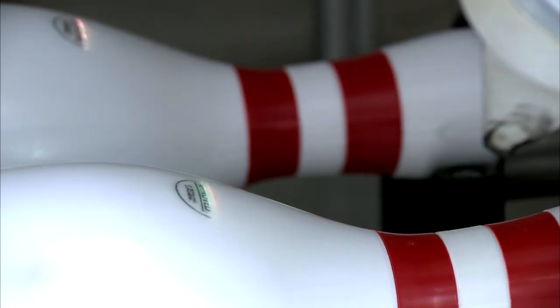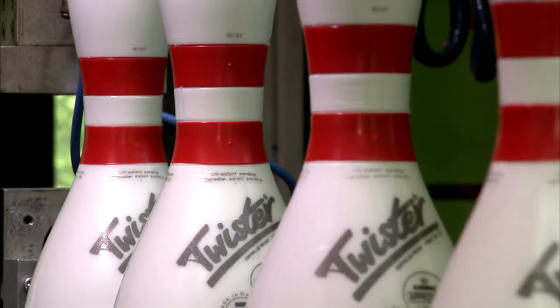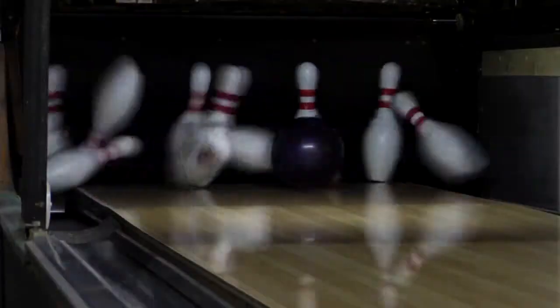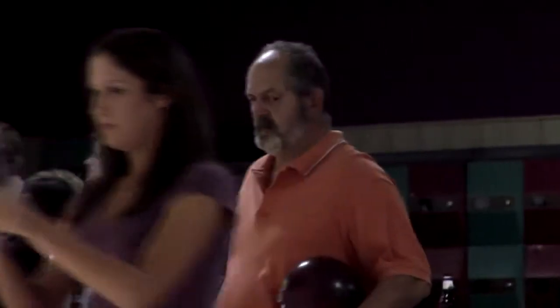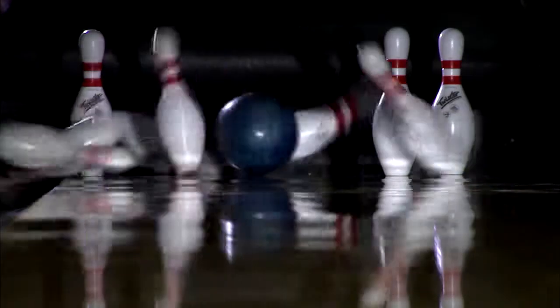The Twister pin from the OptiMare company is known as the only fully synthetic bowling pin with USBC approval — a sophisticated high-end product made in Germany. Since being launched onto the bowling market over 8 years ago, Twister has experienced increasing popularity and acceptance worldwide thanks to its many advantages.